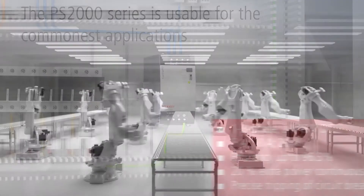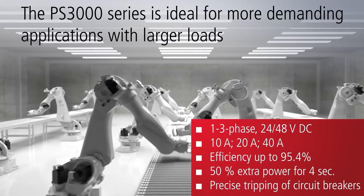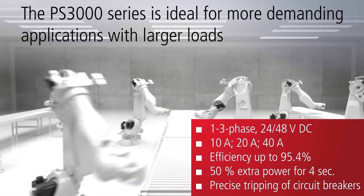The PS3000 power supplies are the first choice for demanding applications with large loads. The devices offer forceful extra power with a reserve of 50% for a maximum of 4 seconds.